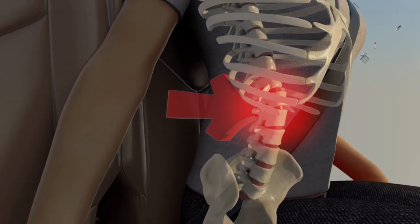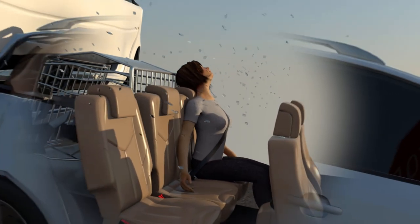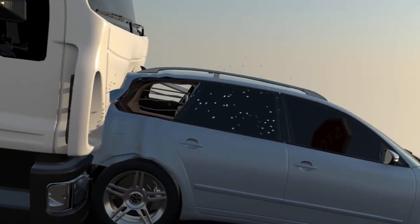A shattered crate will not contain your dogs, thus allowing them to escape through a broken window, potentially running into dangerous traffic or running away. Have you made sure that your crate is tested for this?